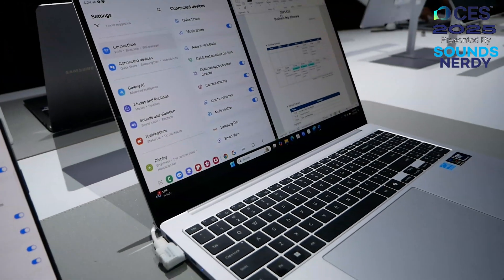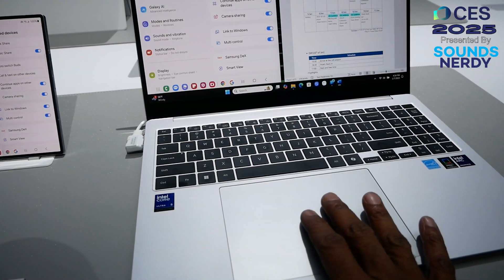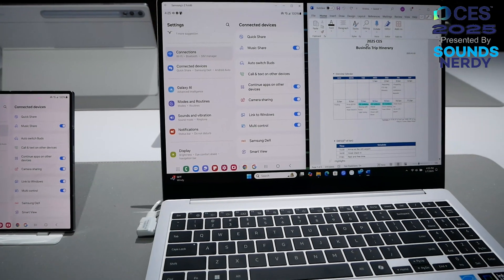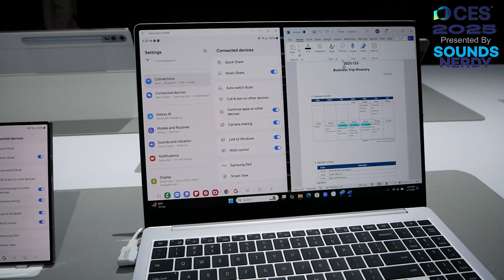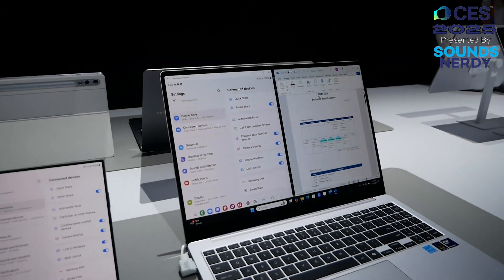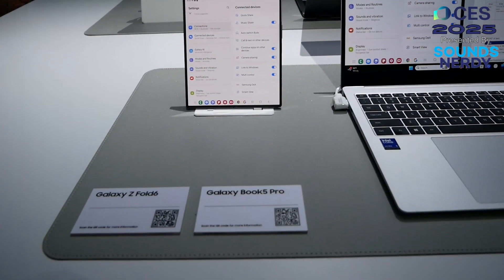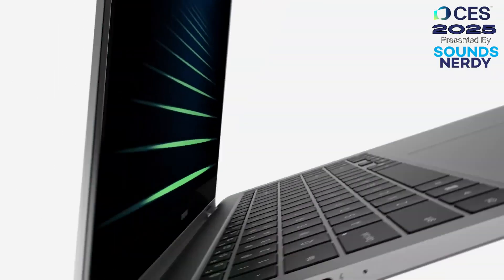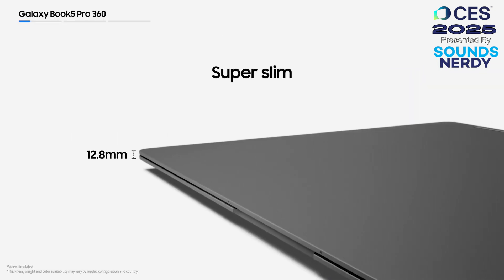Both of these laptops feature the newest Intel Arrow Lake Core processor — these are the new chips recently announced by Intel. Both have 47 TOPS on board. These PCs are built with AI in mind and will support a range of features on the Samsung Books, such as AI Select and Photo Remaster. The on-board NPUs can also be leveraged by third-party applications to perform specific AI tasks.